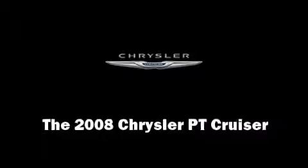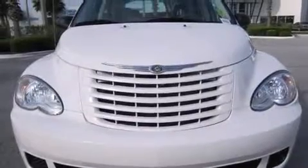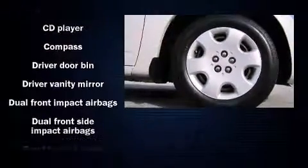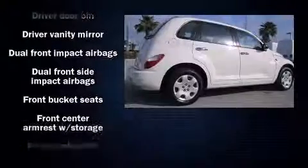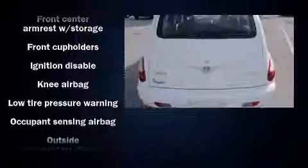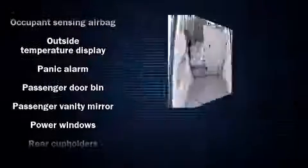The 2008 Chrysler PT Cruiser, with just over 25,000 miles on the odometer. This four-door sport utility vehicle prioritizes comfort, safety, and convenience. It features a front-wheel drive platform, an automatic transmission, and a 2.4-liter four-cylinder engine.